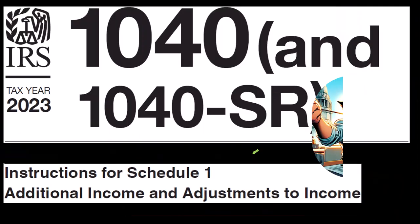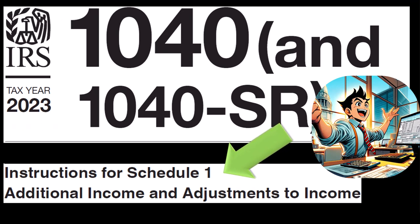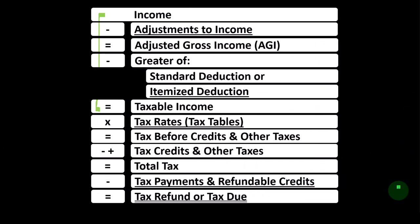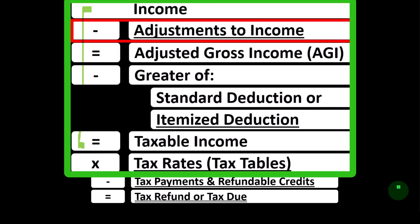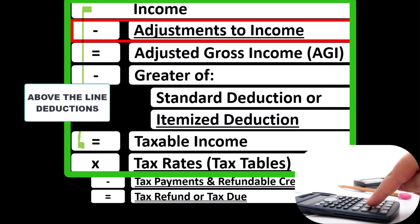Most of this information can be found in the Instructions for Schedule 1 section of the Form 1040 Instructions Tax Year 2023, which you can find on the IRS website at irs.gov. Looking at the Income Tax Formula, we're focused on Line 2, Adjustments to Income, which you might hear called Above-the-Line Deductions, possibly Schedule 1 Deductions.